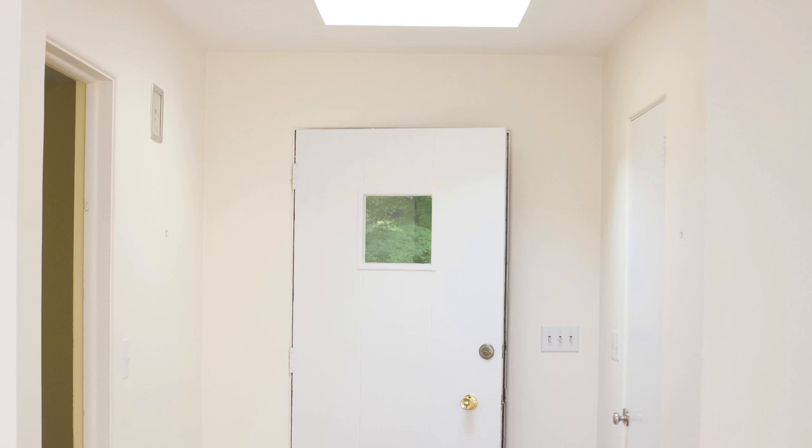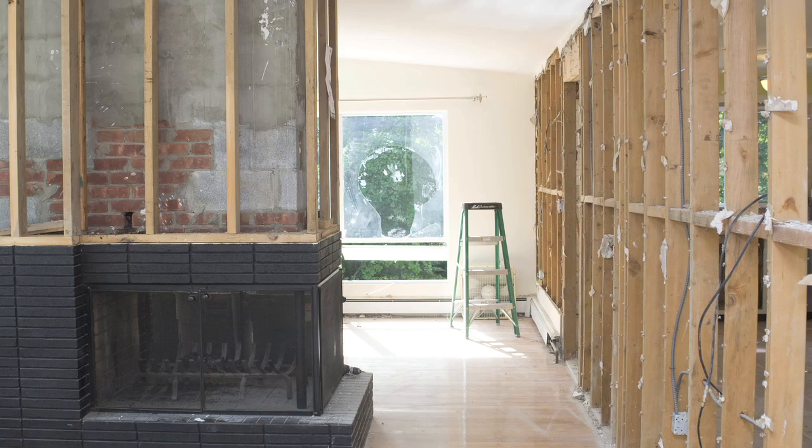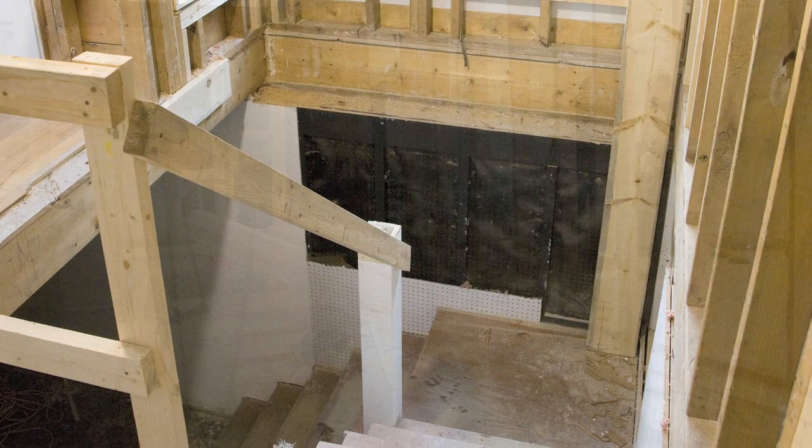It didn't take too long to decide to knock down most of the walls in the house. I left up just enough to keep the building standing. I did have to put in a structural beam underneath, but the result has been amazing. Opening up the space completely makes it a wonderful place to live.